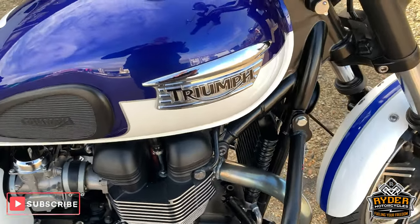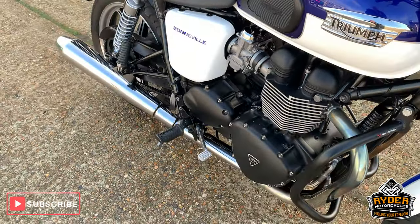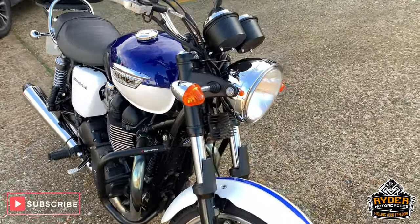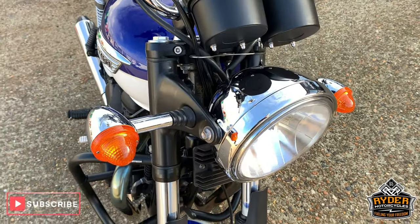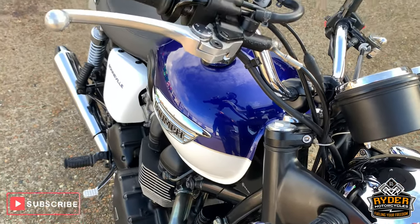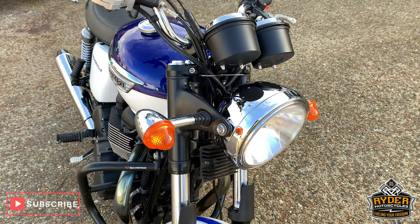So if you'd like to come down and view this bike, we're at Rider Motorcycles in Castle Rogan, Swinborne. Open from 9am to 5pm, Tuesday to Saturday. If you can't get down, please don't hesitate — give us a call. We will answer any questions about the bike. Thank you.